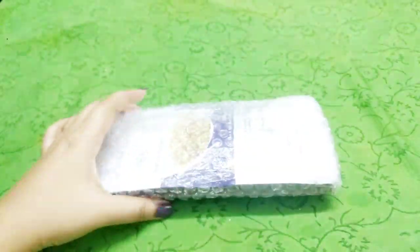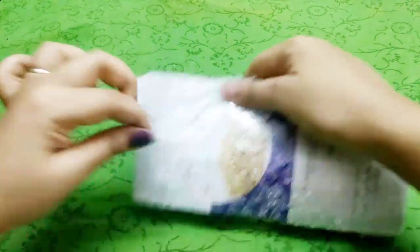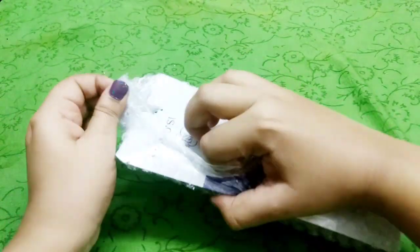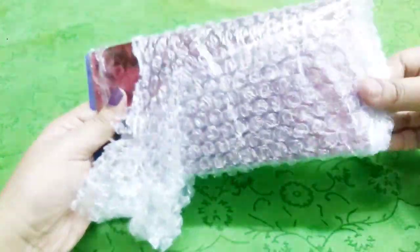At ₹599 rupees the packaging is just perfect. Everything comes neatly bubble-wrapped inside. Princess Box packaging has always been good — it's always very well secured as well as cute, and that is something I really like.